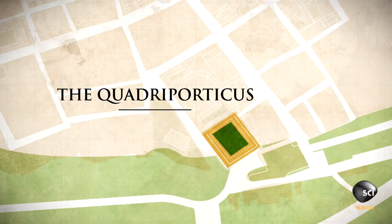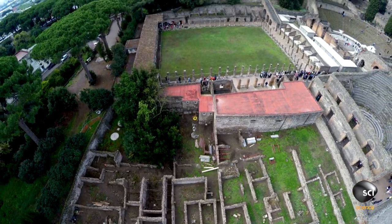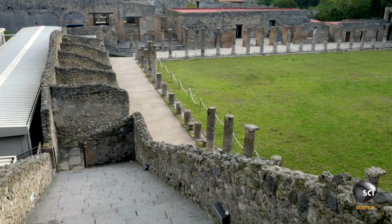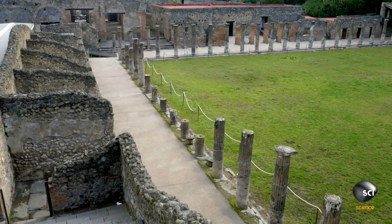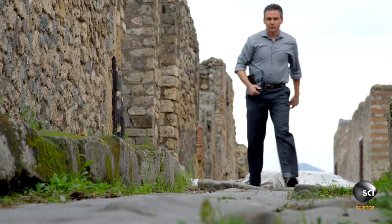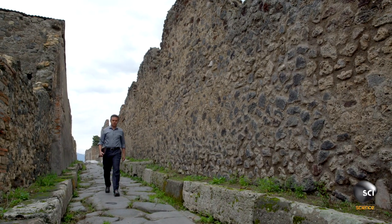The quadriporticus in the south of the city. This sprawling building has long been thought of as a gladiator barracks, and that's still what many tourists are told when they visit Pompeii. Professor Eric Paler, from the University of Massachusetts, has been working this site for almost 20 years.